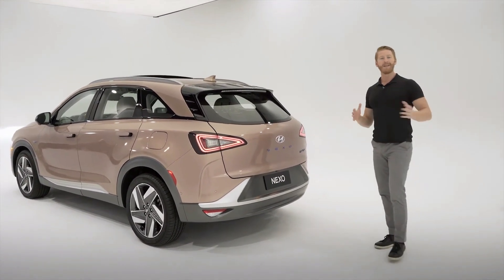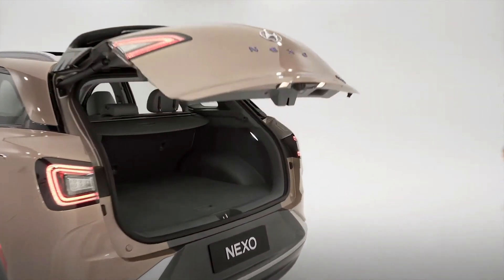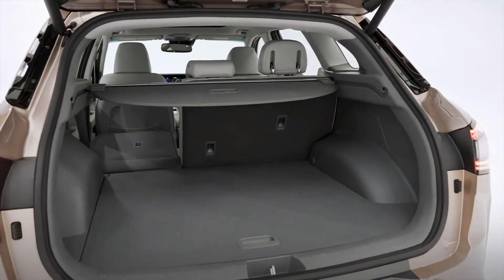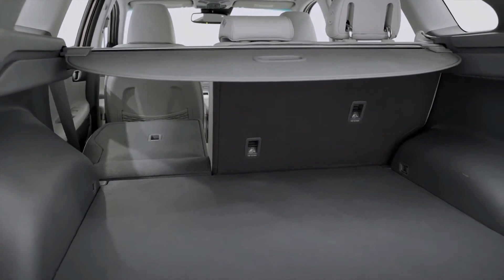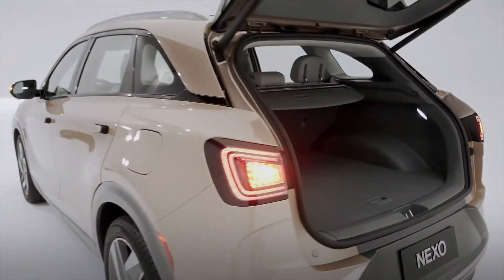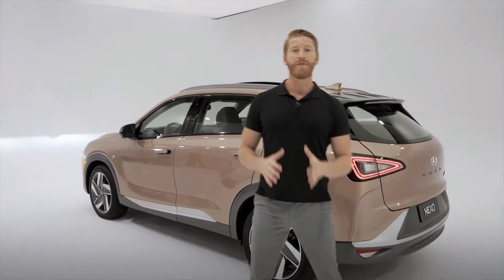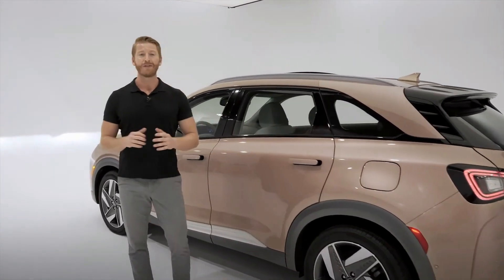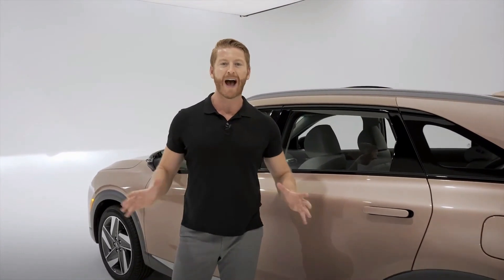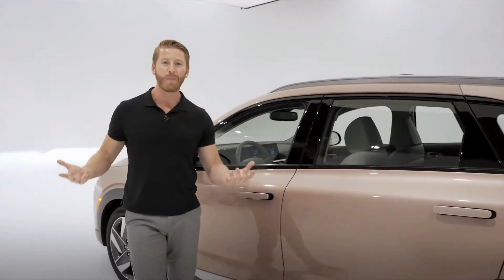Being an SUV, Nexo also gives you the practical versatility that comes with that designation, with plenty of cargo space in the back. And when it comes to safety features, Nexo is packed with advanced Hyundai SmartSense safety features that use an array of cameras and sensors around the vehicle to act like an extra set of eyes, keeping you aware of what's going on. They can warn you of potential collisions and even in some instances apply braking to help you avoid them.